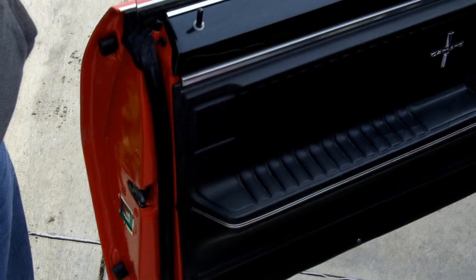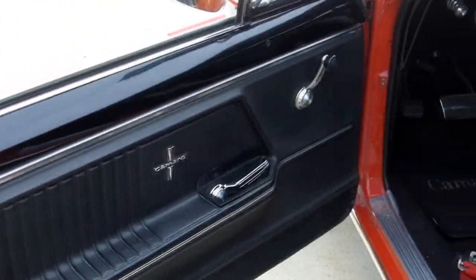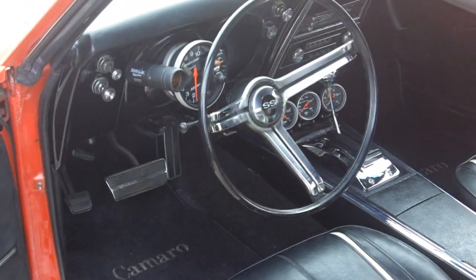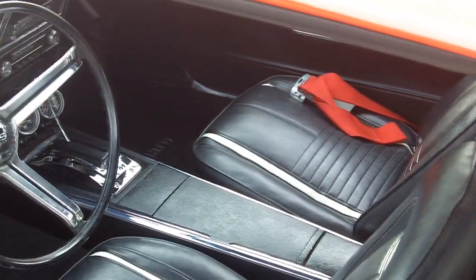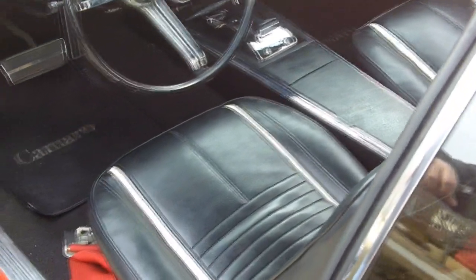Inside we have the Camaro Deluxe interior — the hardened door panels, the white stripes and the inserts of the seats. It's got an aftermarket sport comp tach and some aftermarket gauges so you can see what you're running. You always want to know how your car's running.